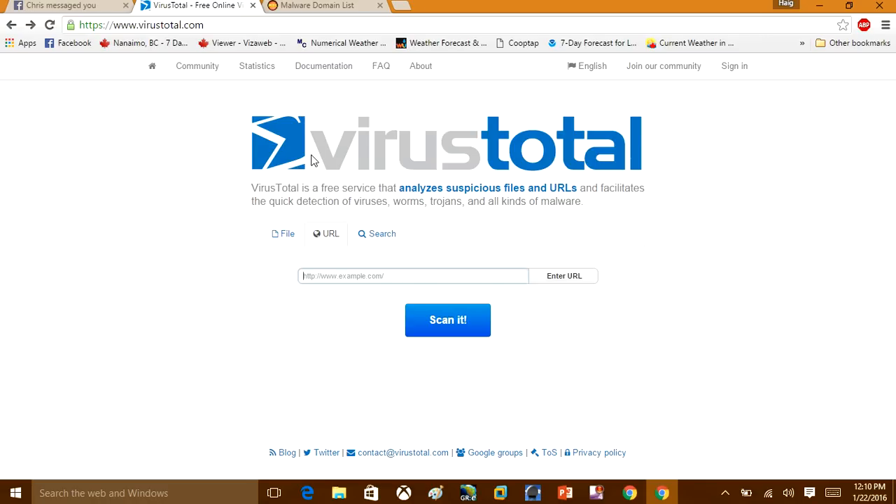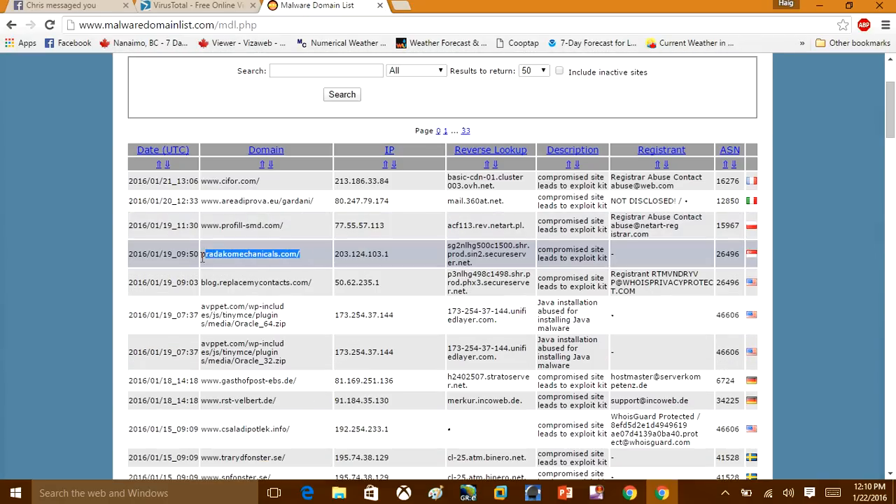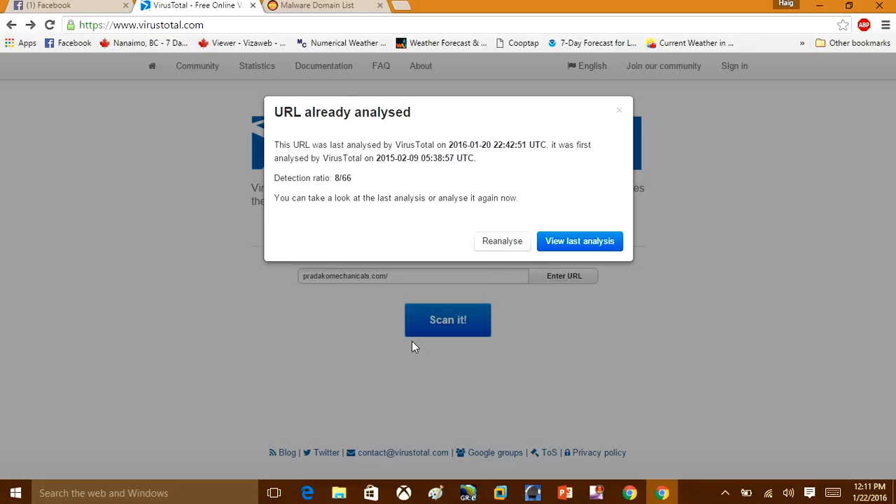I'm going to show you how to use it right now. I'll pull up a few URLs that we know are malicious to show you how it works. This can be any URL — you could be browsing Google and want to know if a URL is safe before you click on it. You copy the URL in and click Scan, and it creates a report. It says eight of 66 antivirus vendors have found this URL suspicious.